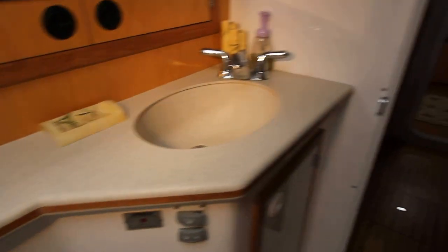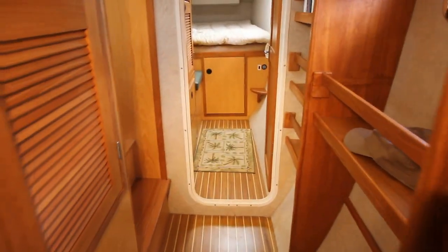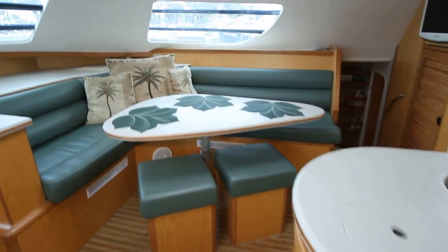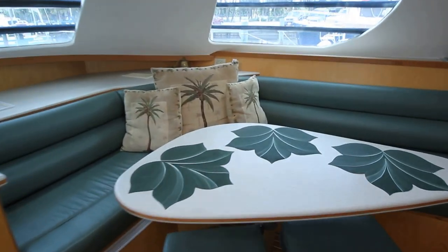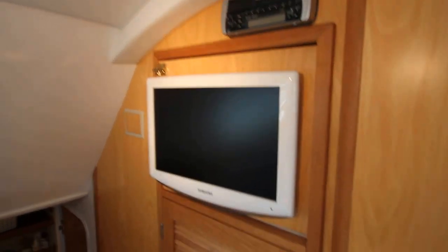Let's take a peek on the other side. It's chilly in here — the AC is working great. Very nice. There's another TV and a Clarion stereo.